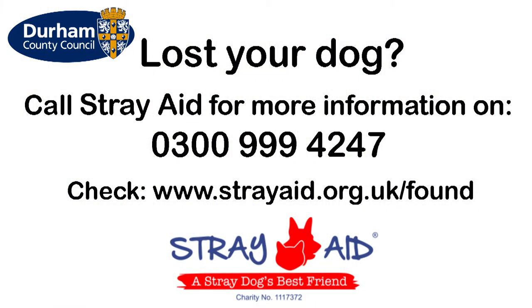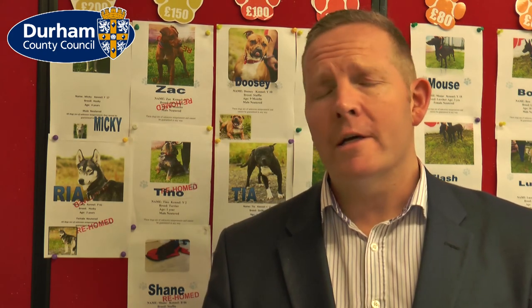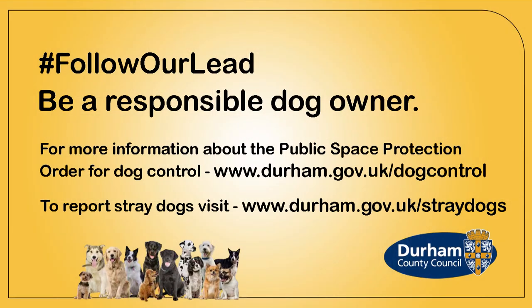If you've lost your dog, go to the StrayAid website. As soon as the dog is brought in or received, they go on the website, so that's a really quick way to find it. If you find a stray dog, the first thing you should do is look to see if it's got a collar and tag. If it lives near you, return it to its owner — that's the right thing to do. But if it doesn't, the council can check the microchip, or you can bring it here to StrayAid.